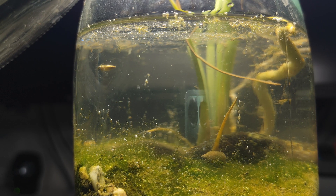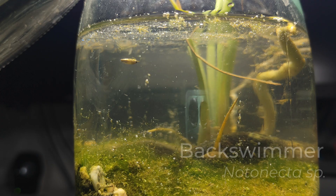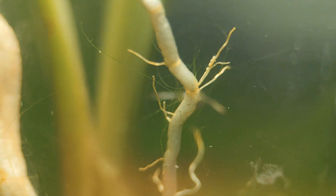Since the beginning, this insect has been moving at full speed — it's big but hard to film because it keeps jumping. It's the back swimmer, a voracious predator, though it honestly looks harmless. One curious thing: it swims upside down, always on its back.